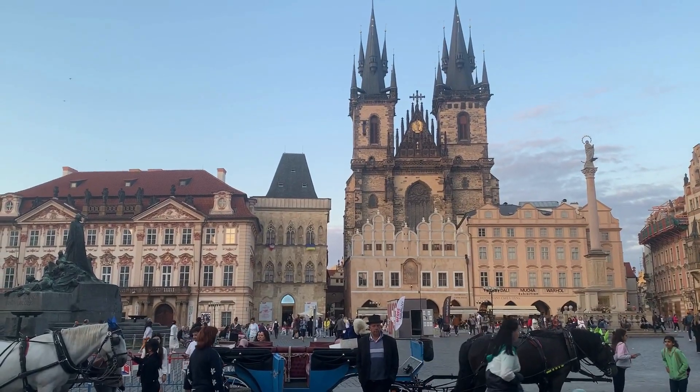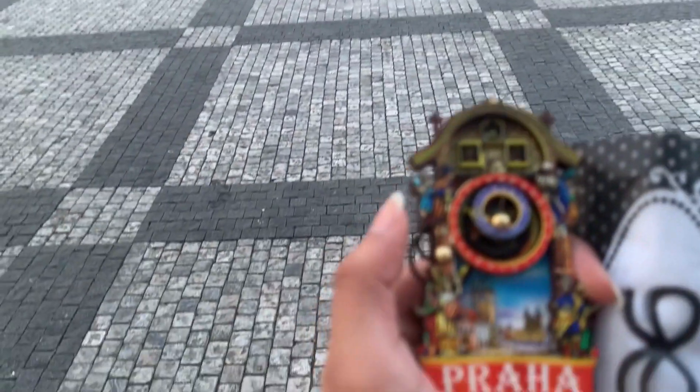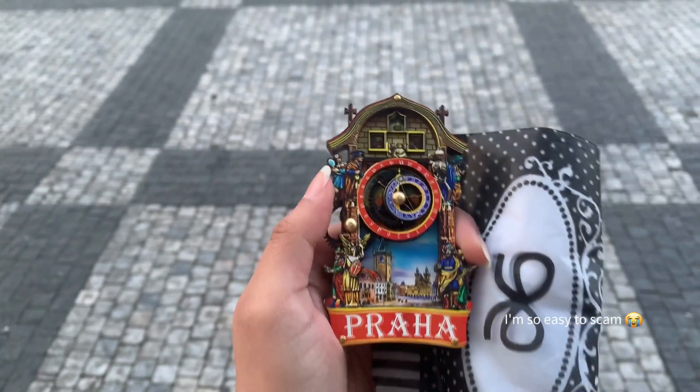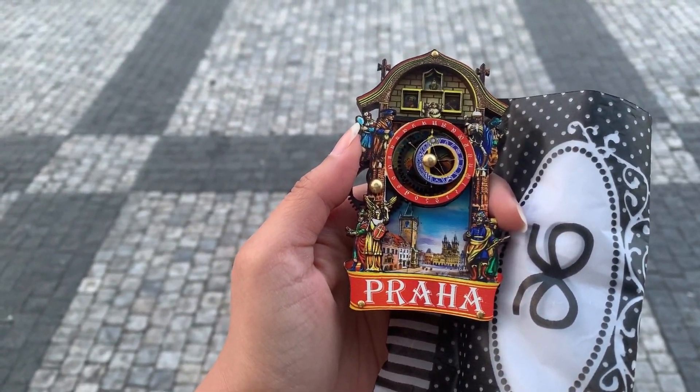I'm glad I got a hostel in the city center because I keep going back and forth. I left, had to come back because I got cold and had to grab my sweater. I'll head out again probably just to pick up some souvenirs for friends. I came to the square again and found this souvenir — the salesperson told me it moves, I was sold. I think my friend will like this. My last night in Prague.